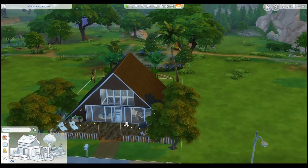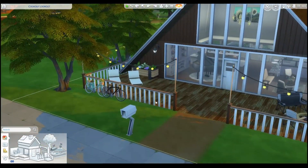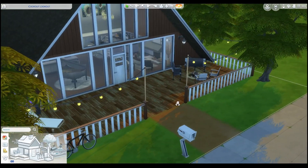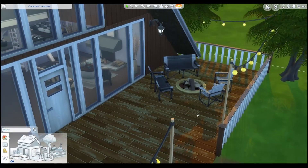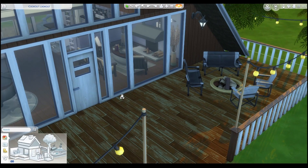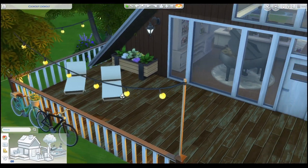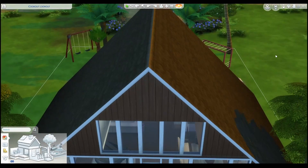In the front I decided to do a patio area. You've got a traditional log burner with some chairs, and then on the other side some sunbeds — because, you know, that's just what you like to do in the woods. Okay, straight into the house then.